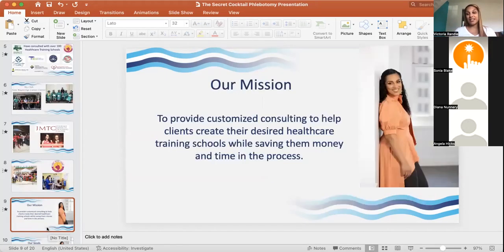I'm going to share our mission because since you're creating a business, you need to think about what your mission is too. Missions are important not just for customers to know your values, but also internally so people within your organization share that idea and stay aligned. Our mission is: to provide customized consulting to help clients create their desired healthcare training schools while saving them time and money.